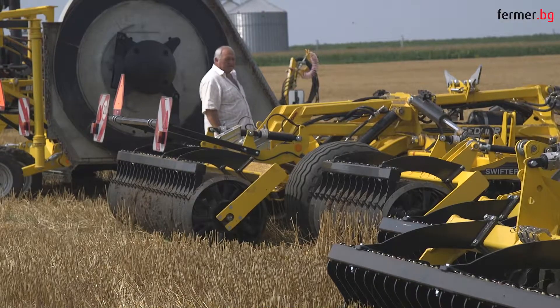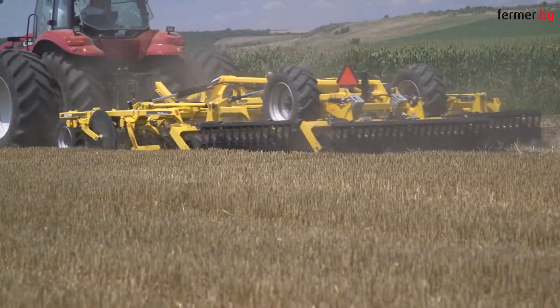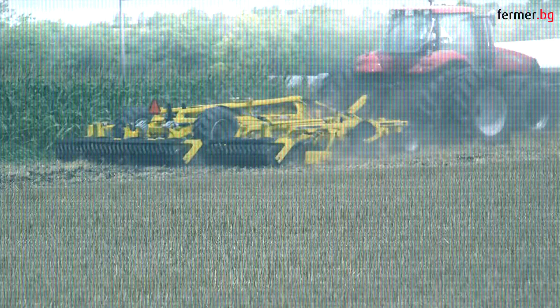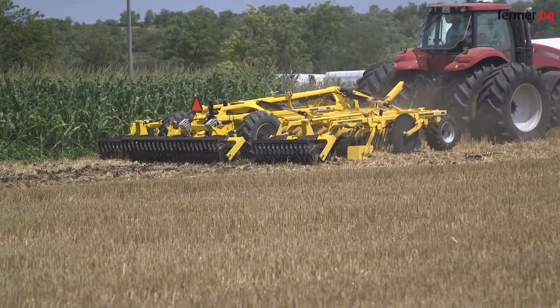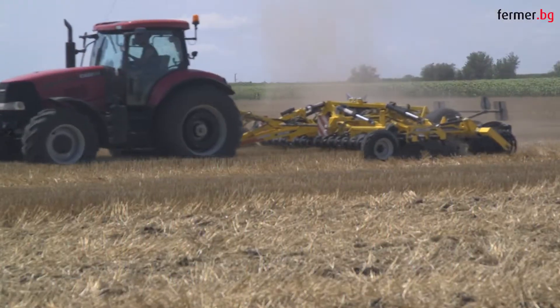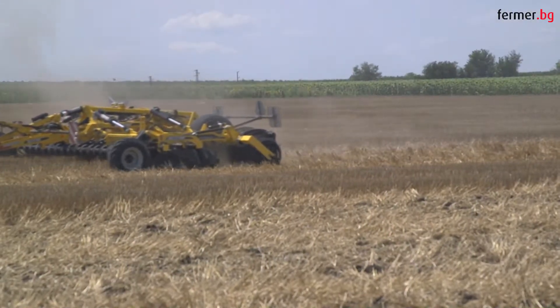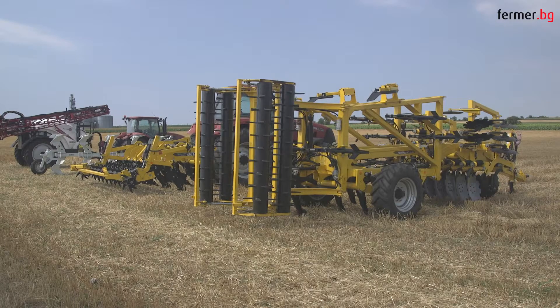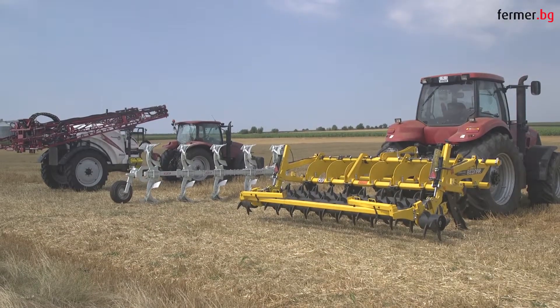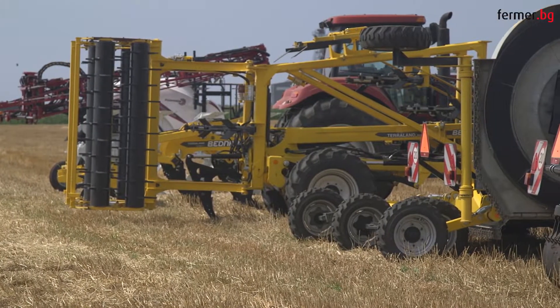Bednar machines are created to work in very unfavorable conditions, so purchasing this kind of machine is absolutely worth it. Atlas HO is a heavy disc cultivator with large discs of 620 mm diameter, suitable for treatment of stubbles with a great quantity of plant remains. Swifter Disc EXO is known for its fast work speed and quality, and TerraLength DO and TN offer deep loosening of the soil layer as well as uniform mixing and plant remains dispensation in the soil profile.